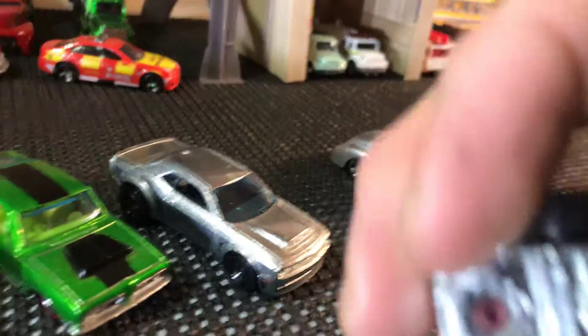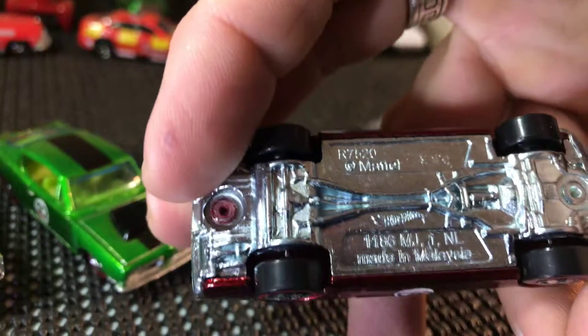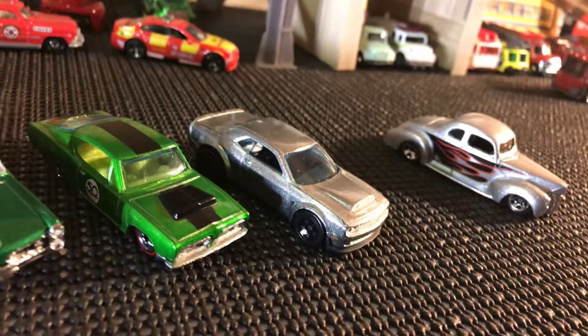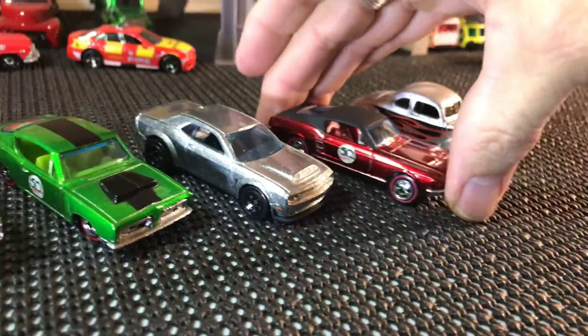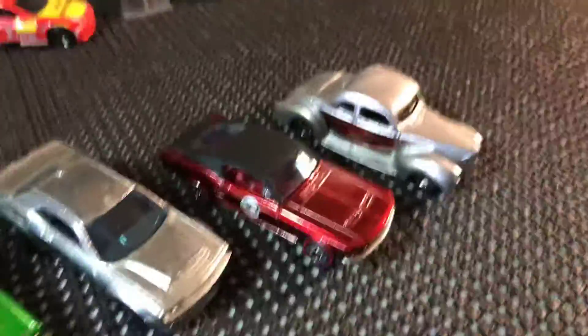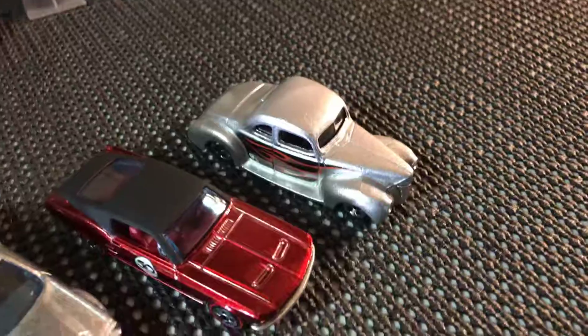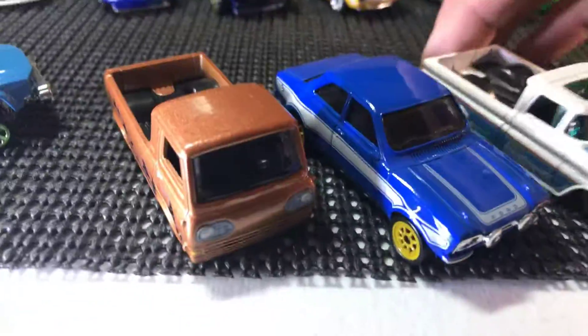That's a '67 there. I think that's — I forgot what year, but I know it's '60s. It's kind of hard to see here, but I know it's a '60s Mustang, probably about a '67 to '68 maybe. '69 and a '40 Deuce Coupe — that's pretty darn sweet. I love the color. Got the '62 Chevy Pickup.